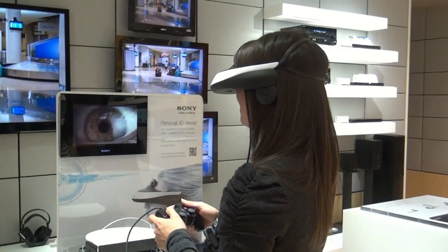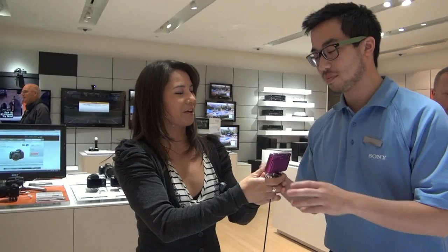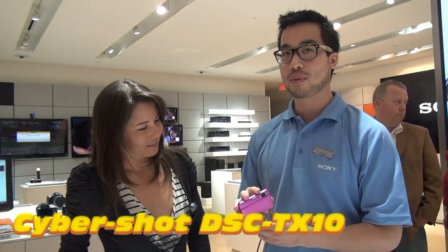Sweet — point and shoots! I love point and shoots. Vincent, why don't you tell me about this camera? This is the new TX10 from Sony. It is a waterproof, shock-proof, freeze-proof, dust-proof camera.